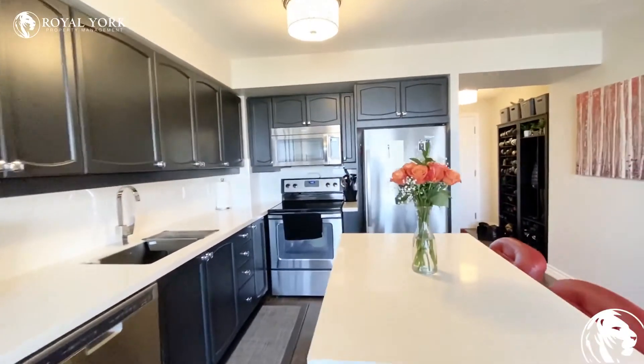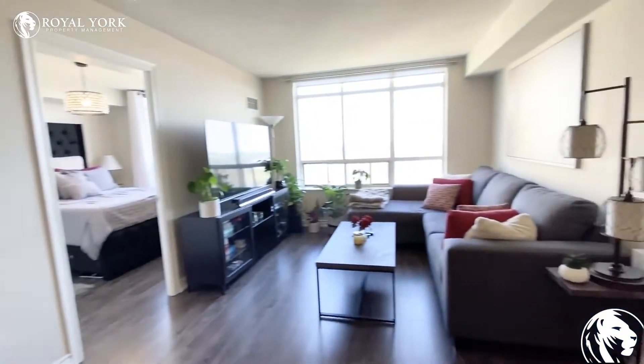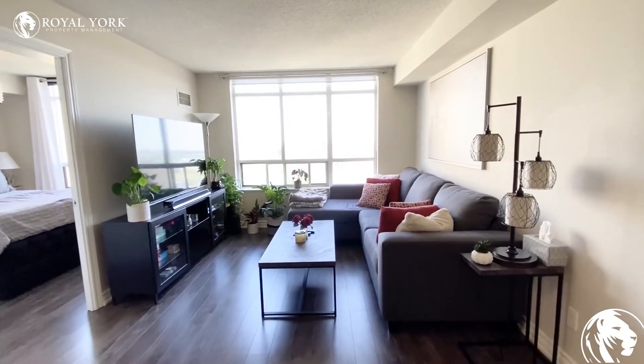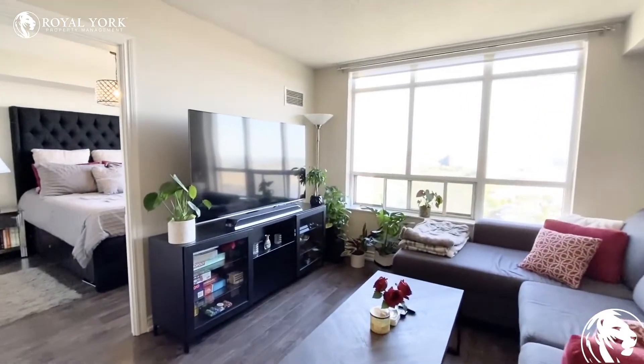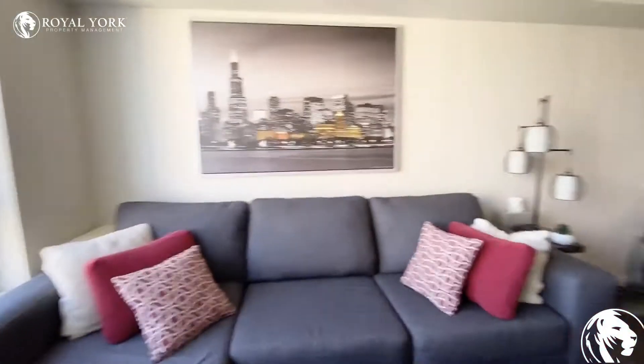I can't get over how well designed this kitchen is. As we turn around, you can see the living room area. There is a sectional currently there — it is a big one, so you can fit full-size furniture in this condo with your TV over there. Let me just come around to show you the full space.